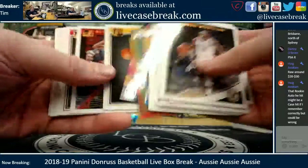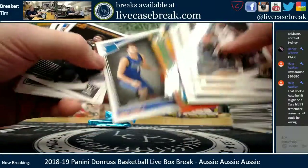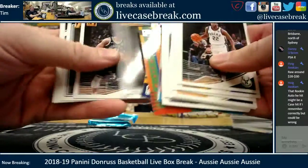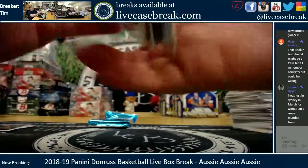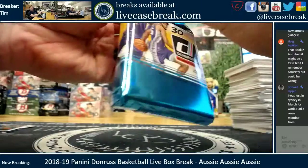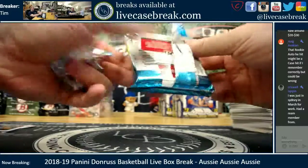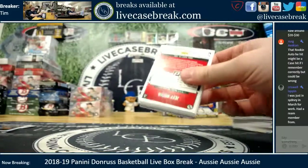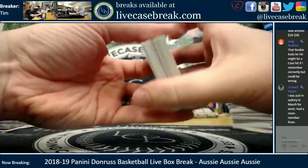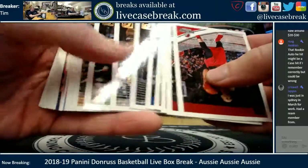Nothing in that pack. Got a base Luka though for the comm seat. Last pack — mojo! The DiVincenzo on-card auto, check it out. Danny, check that DiVincenzo out on eBay — Haig thinks it might be a case hit.